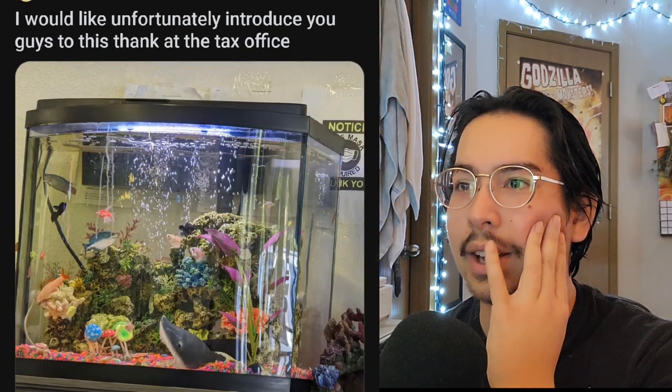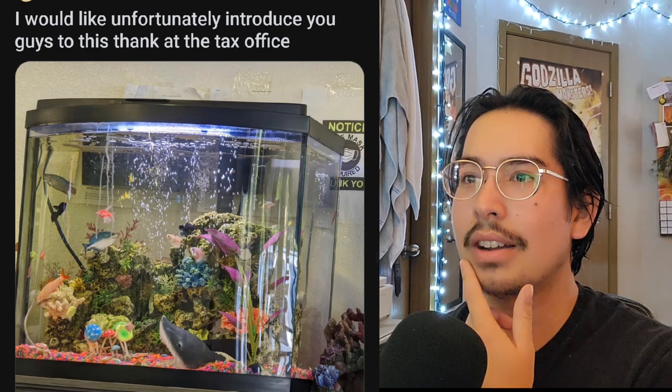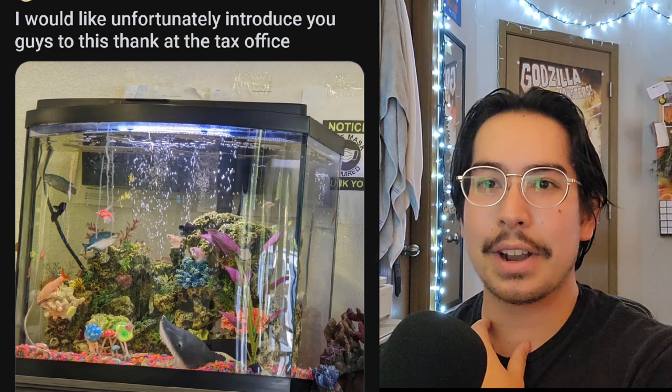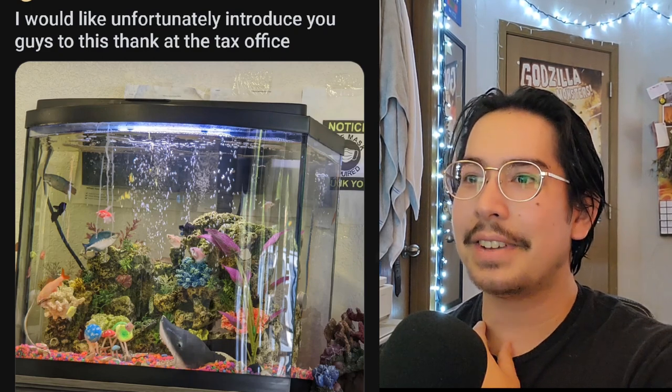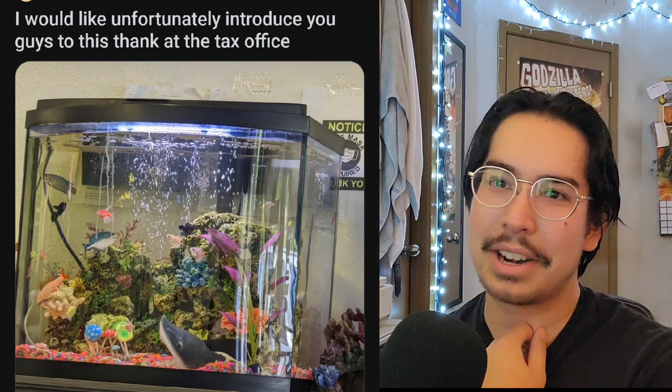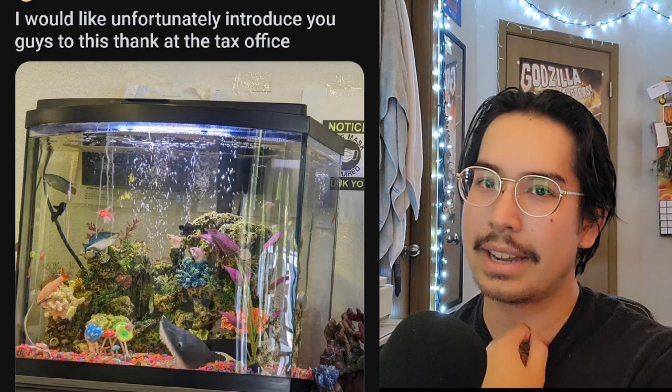What am I even looking at? They've got some sharks in here, some neons, I see a gourami. The community is not very cohesive — it's kind of a nightmare to look at. It's really ugly, kind of an eyesore. Don't put this in a waiting room.